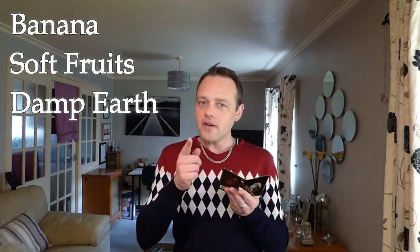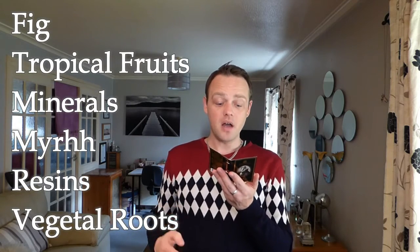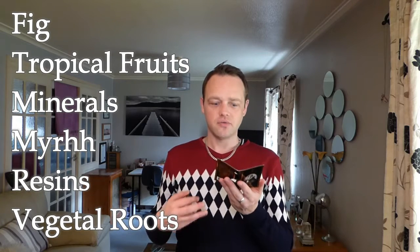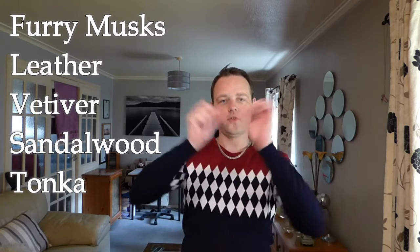The top notes are banana, soft fruits, and damp earth. The heart notes are fig, tropical fruits, mineral notes, myrrh resins, and vegetal roots. The base notes are furry musks, leather, vetiver, sandalwood, and tonka. Off you fly, Mr. Bat.